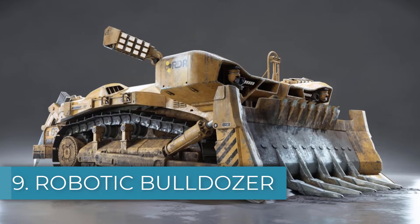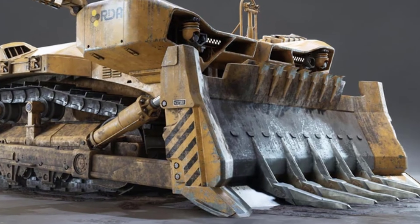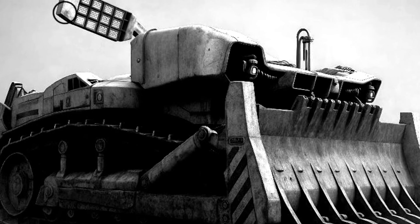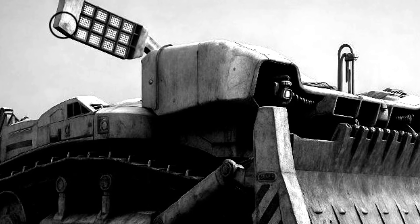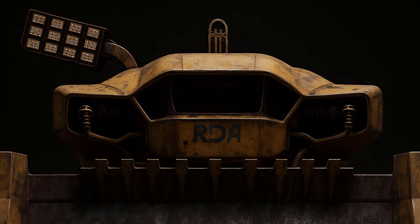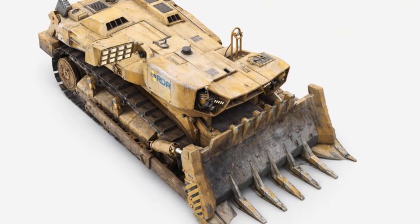Number nine: the Robotic Bulldozer, often called the Robo-dozer. The RDA D22 Series 2 remotely operated bulldozer is a huge unmanned vehicle used to clear forests and prepare land for development. It first appears when the RDA begins destroying sacred Na'vi areas to open new mining sites, showing how powerful and destructive it is. At nearly 40 meters long, 27 meters wide, and 13 meters tall, it is one of the largest ground vehicles in the RDA arsenal. The bulldozer is controlled remotely from Hell's Gate and later Bridgehead City using cameras mounted on a tall post, and if those cameras are destroyed, the machine cannot move properly as it becomes effectively blind.